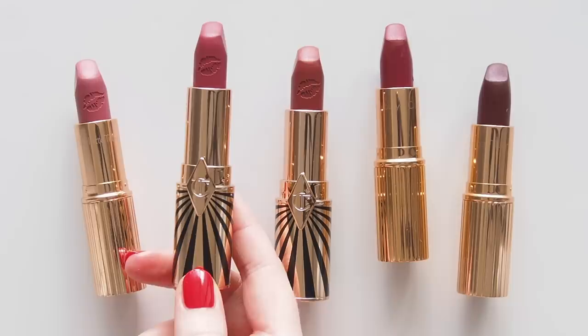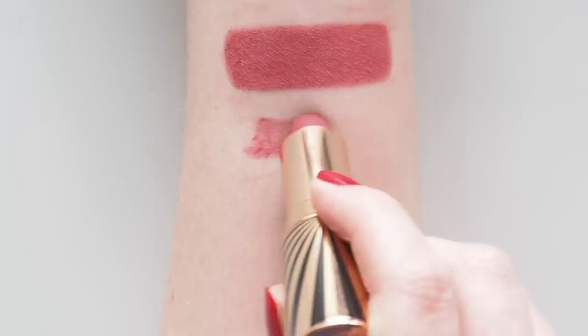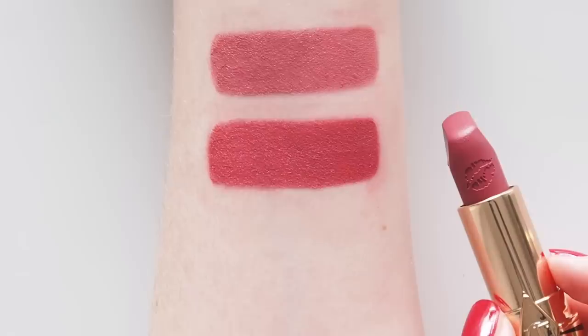Amazing Amal is from the Hot Lips 2 collection in 2019 — no surprises after years of Charlotte and Amal Clooney working together. I featured Amal in a celebrity makeup bag episode full of Charlotte Tilbury products she's worn. This is described as a soft berry pink and even though it's on the cool side, it's not too purpley — just like the sort of shades Amal wears often.